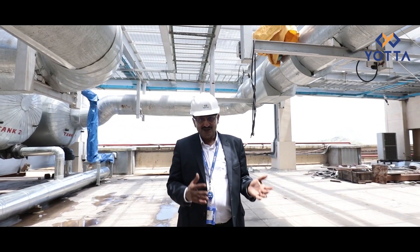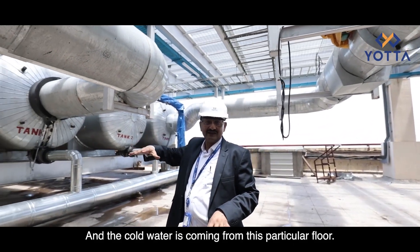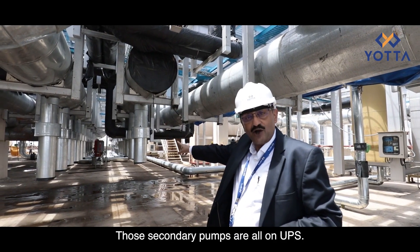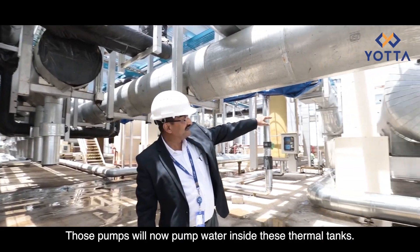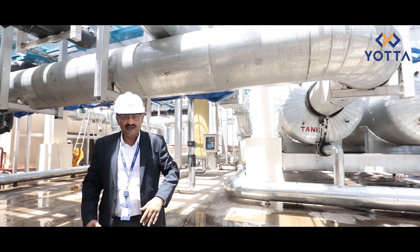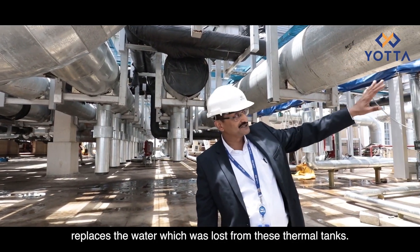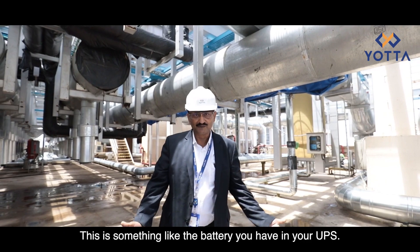The chillers take about 120 seconds to start up and reach full capacity, so for this two-and-a-half to three minute window I need to keep the server hall at 22 degrees centigrade. The secondary pumps — which you can see behind us — are all on UPS, so even during a power cut they keep working. These pumps push water from the thermal tanks, which is at 15 degrees centigrade, down to the floor for the PAHU machines. When power comes back the chiller takes over cooling and simultaneously replenishes the water in the thermal tanks — just like a battery in a UPS.